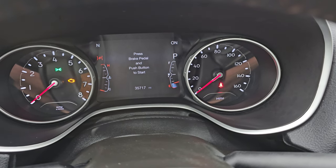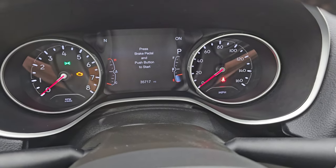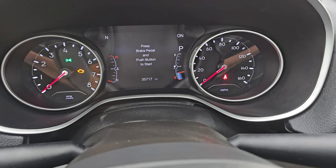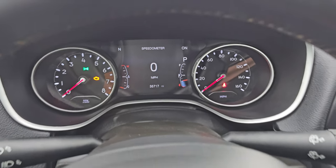You can see this one has 35,717 miles on it. You get the seven-inch LCD display, compass display, and a digital speedometer on there as well. The instrument cluster is very nice and clean.